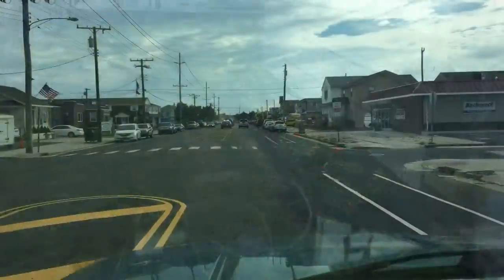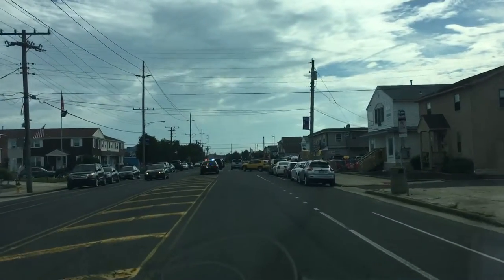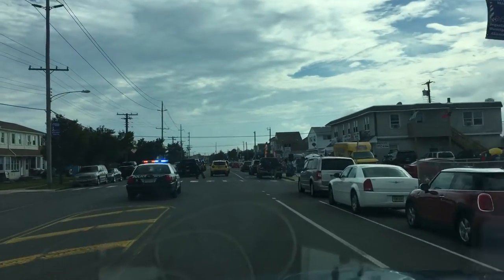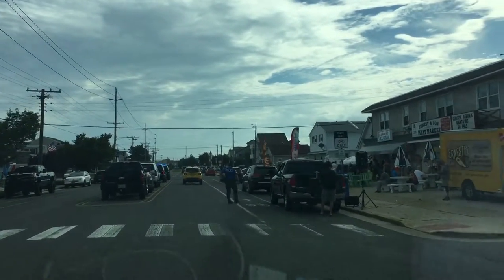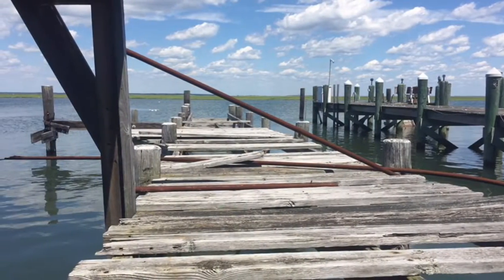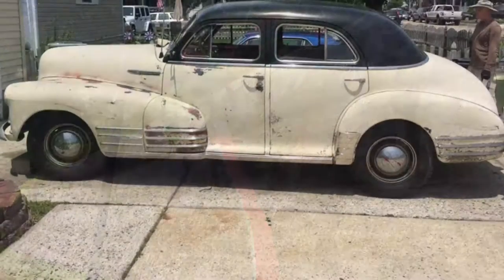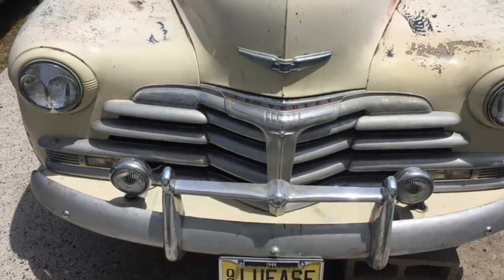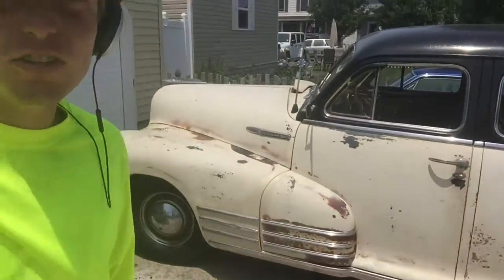Man, what the heck's going on here? Somebody must have tried to rob the ice cream store — oh no, they've got music. Alright guys, we're just here mowing in Brigantine and just came across this little car here.